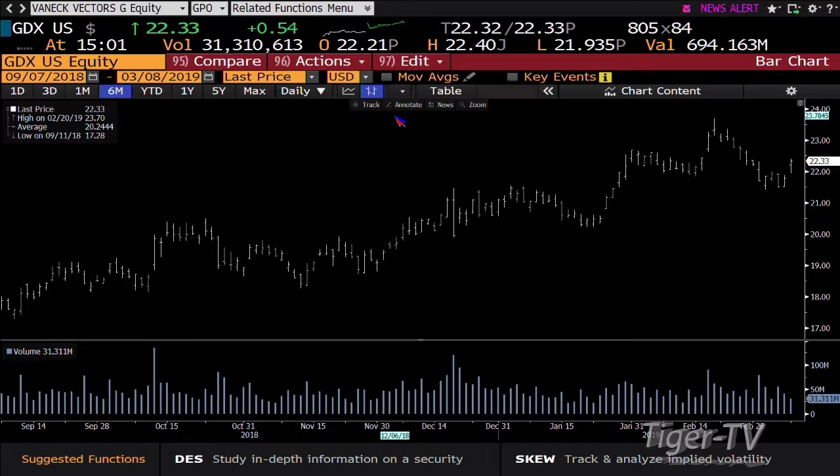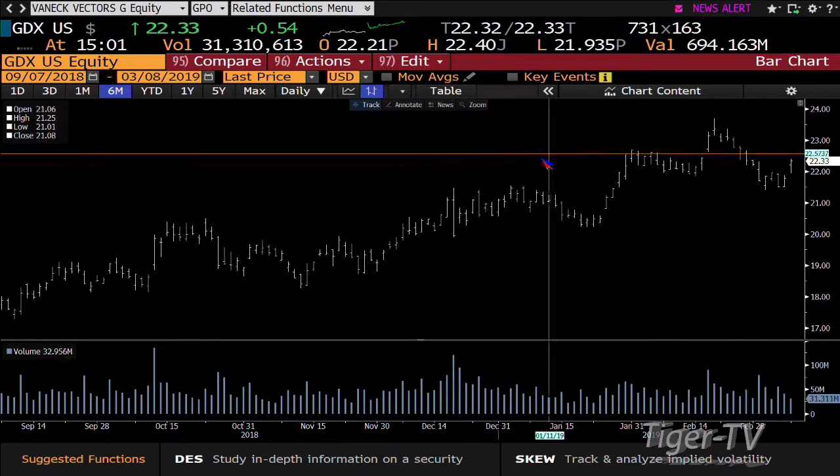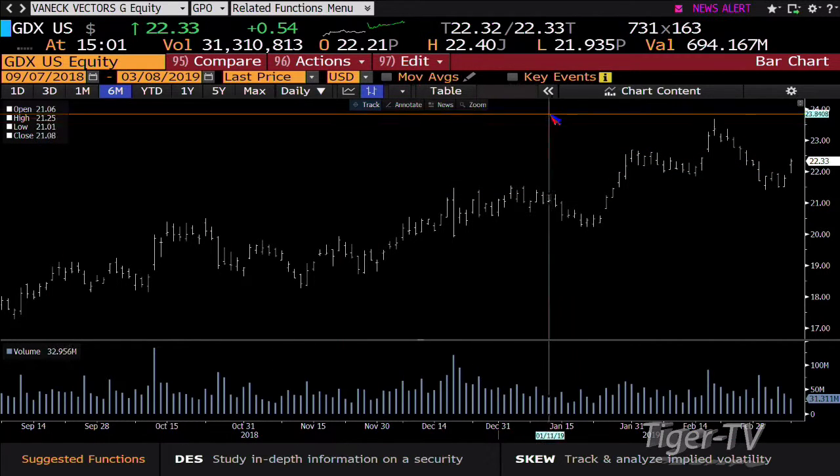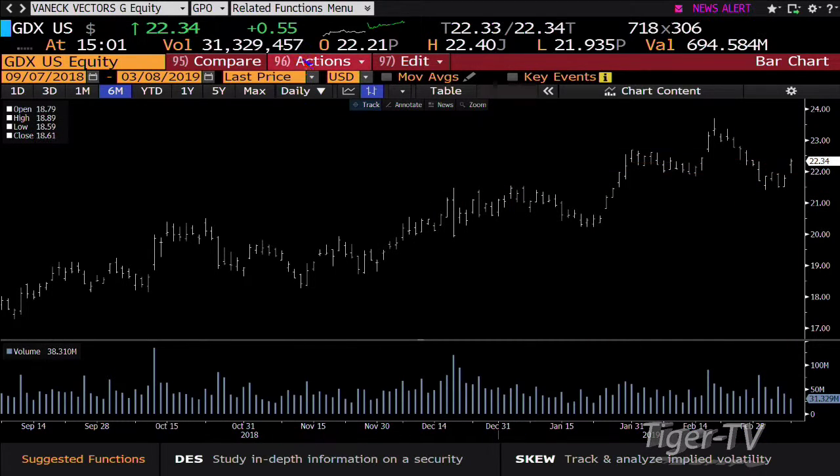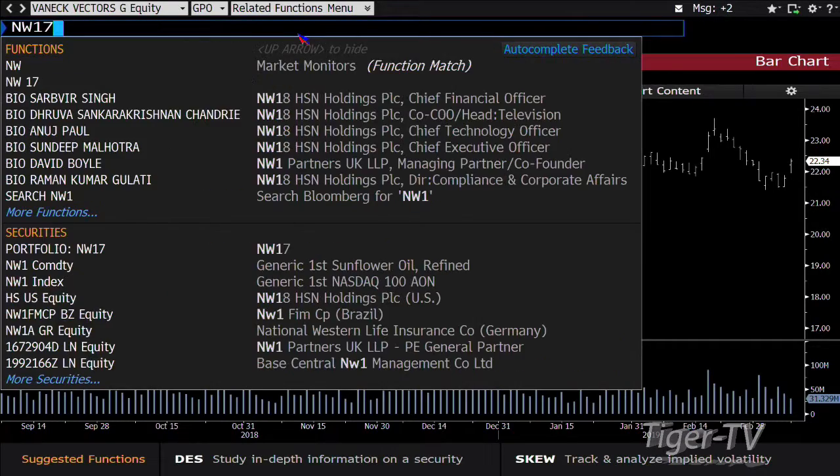GDX is up 54 cents. This is a classic setup — you come down, you rejected lower price, you had lighter volume, you take off to the topside again, and we're going to have volume on the move as we push higher.